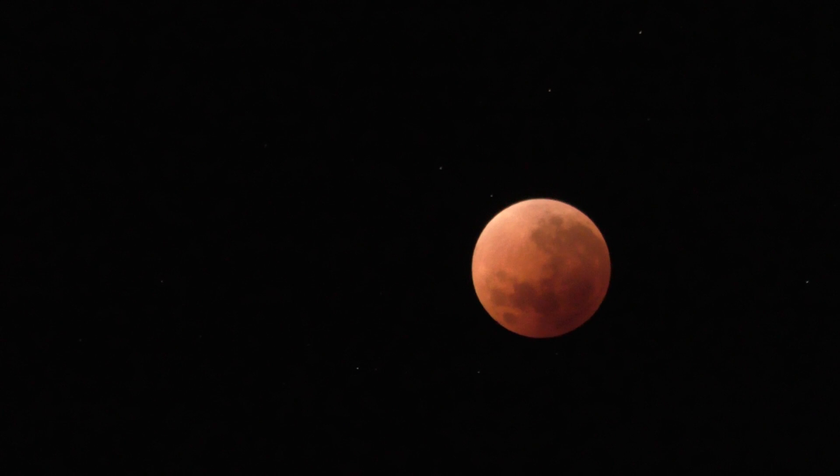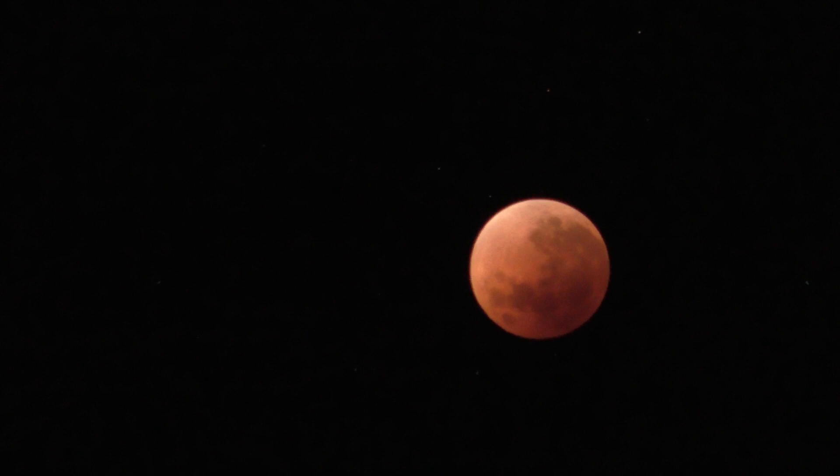Hello, it's 2:29am on the morning of February 1st, 2018, which just so happens to be the exact moment of maximum lunar eclipse. So I thought I'd get out my video camera, which has a 20x zoom, and try and film it. It also has a pretty decent night mode, which is what I'm using now.